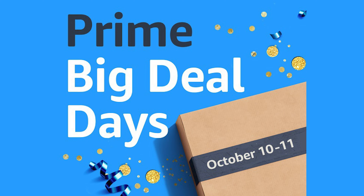Do you know what time it is? It is Amazon's prime time. Prime Day is almost here, October 10th through October 11th.